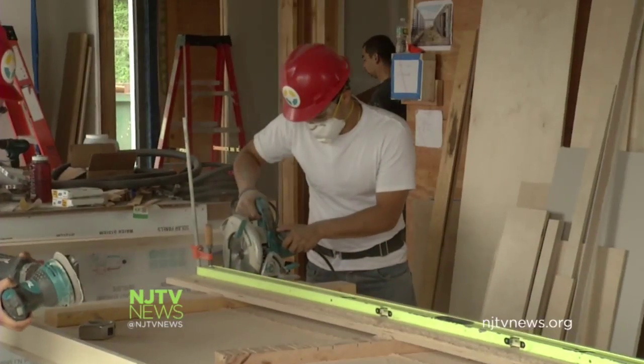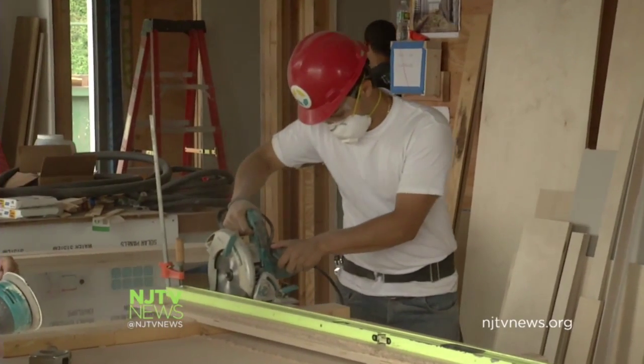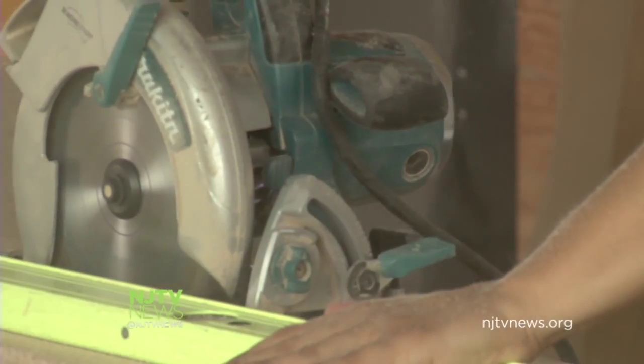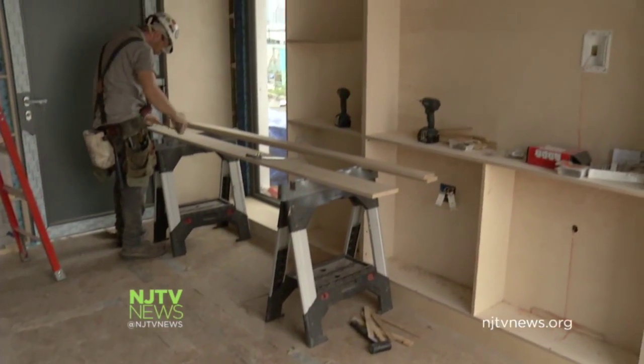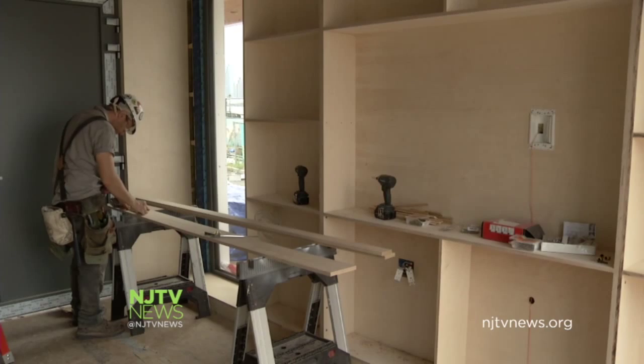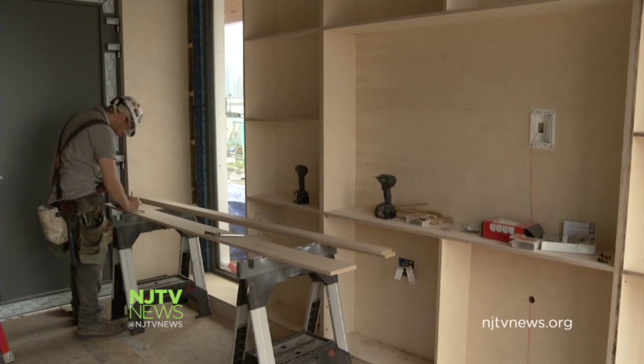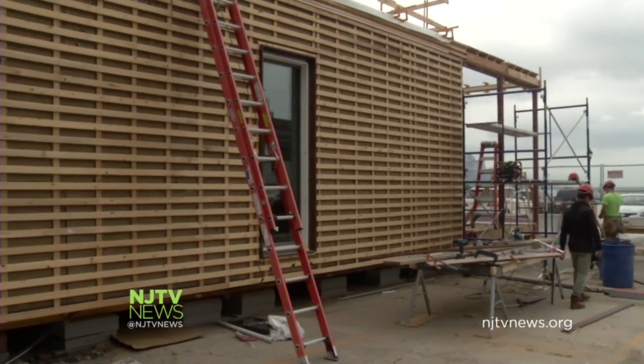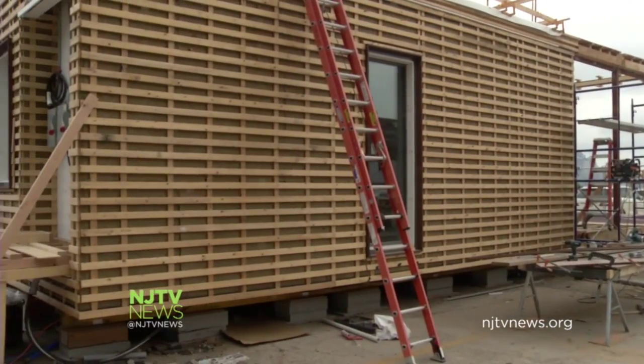So if we disconnected it, it would float. The Stevens Shore house heads on the highway to Irvine, California next month for the Solar Decathlon in October, and then will come back to go on the Jersey Shore. This prototype costs about $350,000 to build, but mass produced it would be a lot less and much more affordable. The young designers and builders see it as necessary — their intellectual response to Sandy and more. We are trying to start this conversation, and the Solar Decathlon is giving us that opportunity.